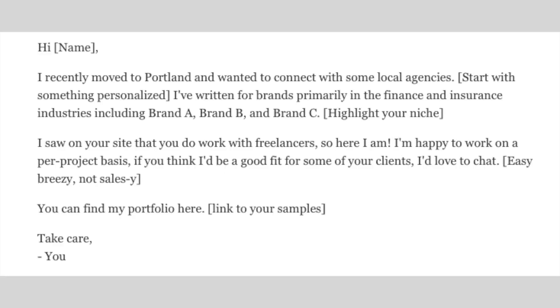Here's an actual letter of introduction that our community manager Liz has used to get a real client. She sent this LOI to 10 people, got three responses, which led to two phone calls, which led to one new client — a 10 percent response rate, which is pretty good. Here's what it said: 'Hi, I recently moved to Portland and wanted to connect with some local agencies. I've written for brands primarily in the finance and insurance industries, including client one, client two, and client three. I saw on your site that you work with freelancers, so here I am. I'm happy to work on a per-project basis and my rates are blank an hour. You can find my portfolio here. Take care, Liz.'